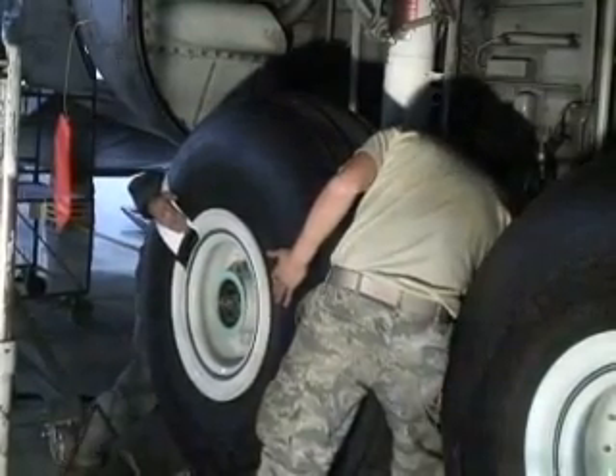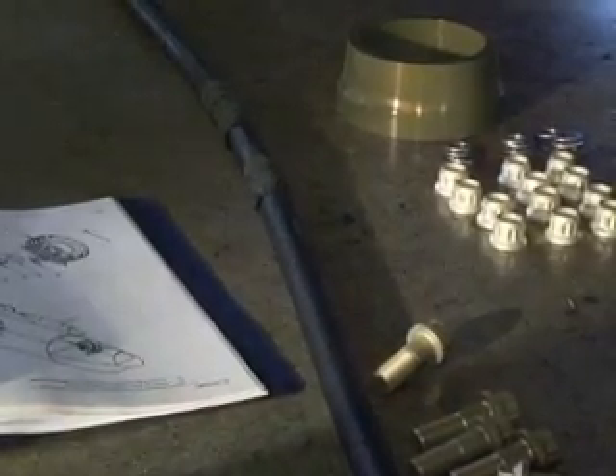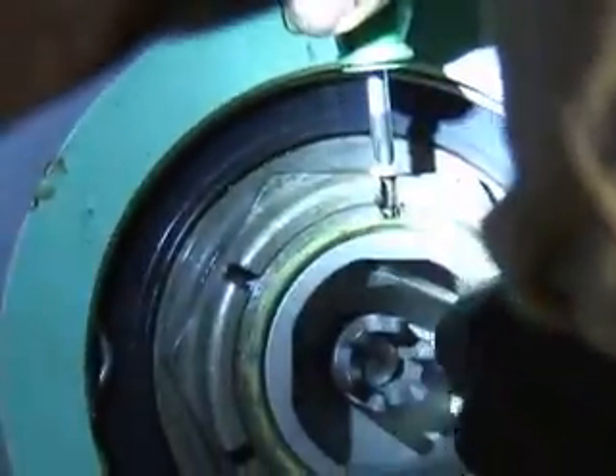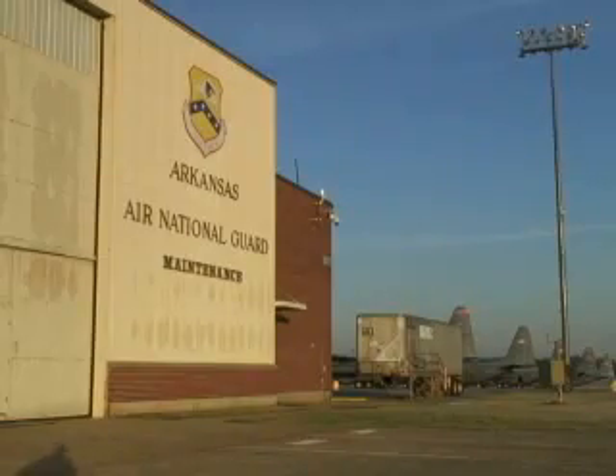All the C-130 aircraft in the 189th Airlift Wing should be modified by the end of fiscal year 2012. By the end of 2014, all of the C-130s Air Force-wide should have the new braking system. Reporting for the 189th Airlift Wing, I'm Air Force Staff Sergeant Matt Pelkey.